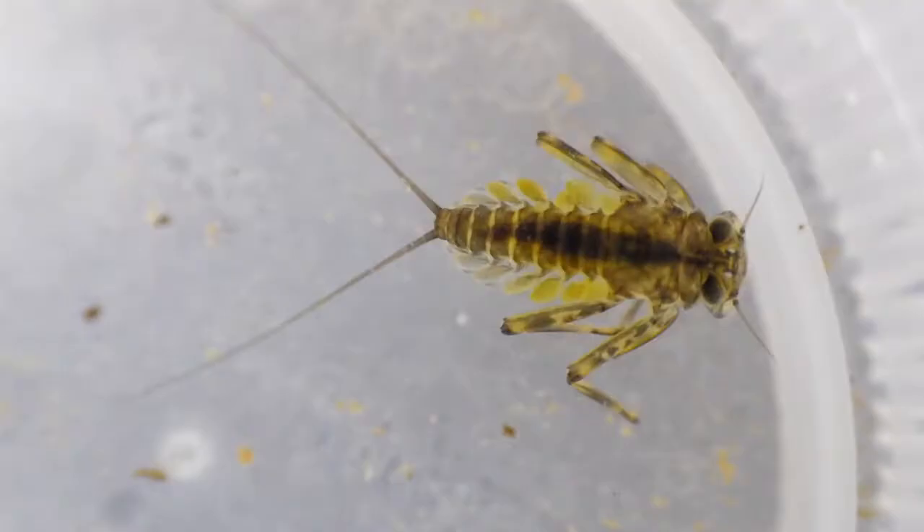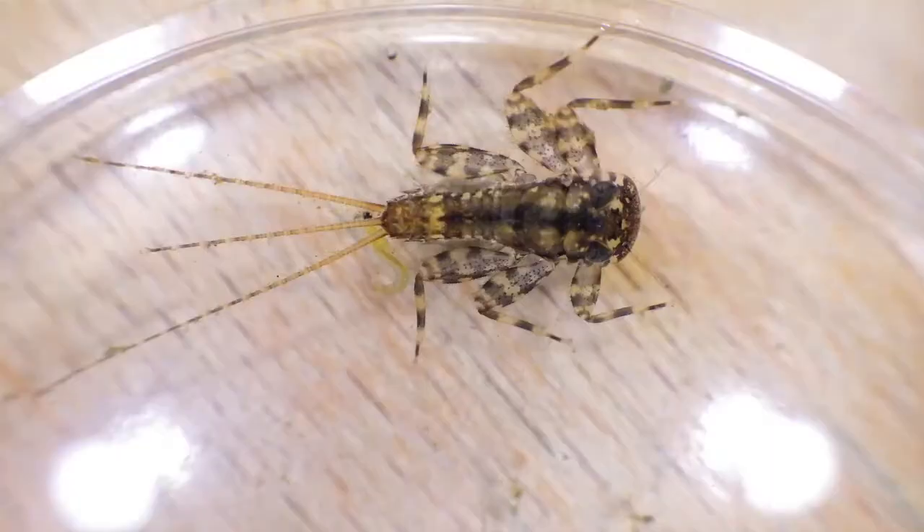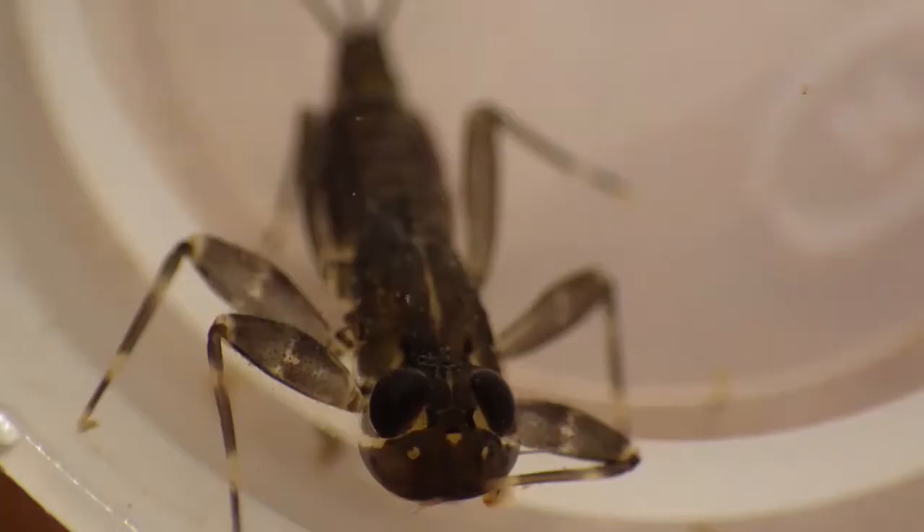Heptageniidae are known as the flat-headed mayflies. They vary in shape and size, but all Heptageniidae share certain characteristics.